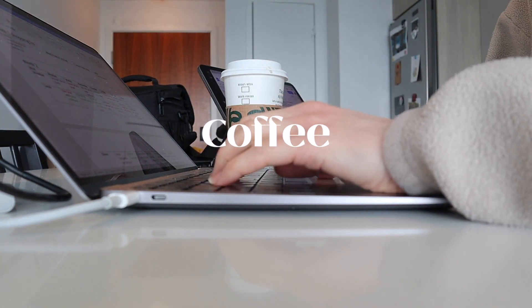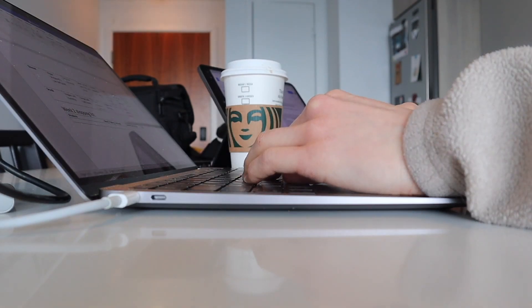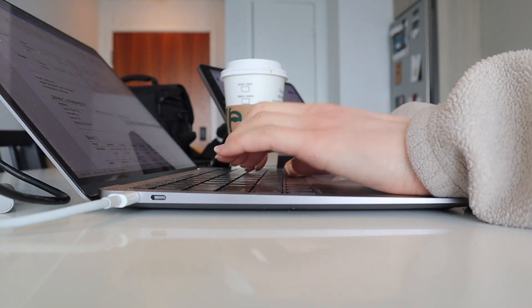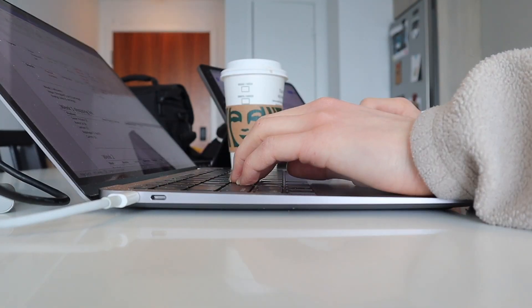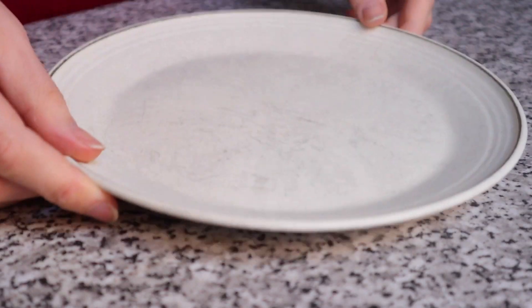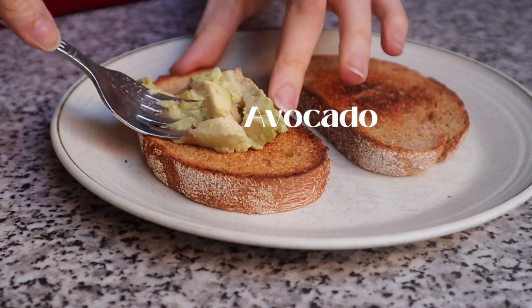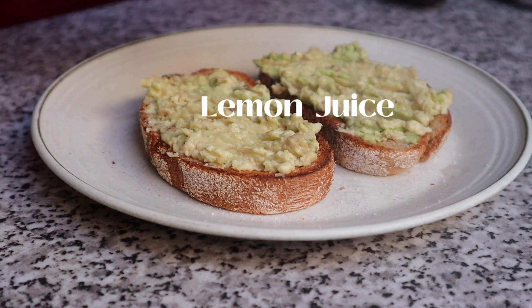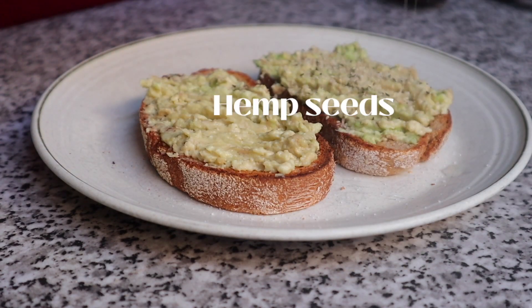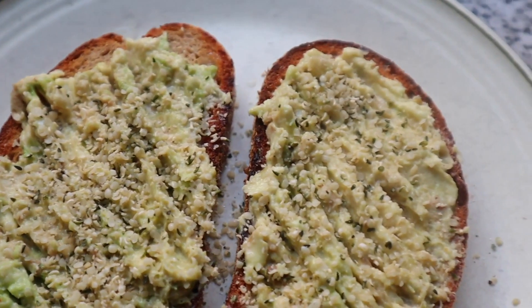For Thursday I had some oats for breakfast and then I treated myself to another Starbucks — I was definitely in vacation mode. I did have to get back to work because I had a lot to get done on Thursday. About midday I headed back home for lunch. My heart broke a little bit when I cut open this avocado, but I was able to salvage some of it. I just toasted up some sourdough bread, topped it off with what I could salvage from my avocado along with some lemon juice and hemp seeds, and that was a really quick and easy lunch.